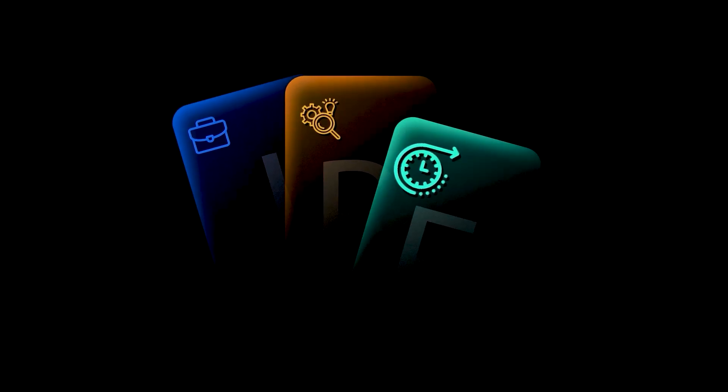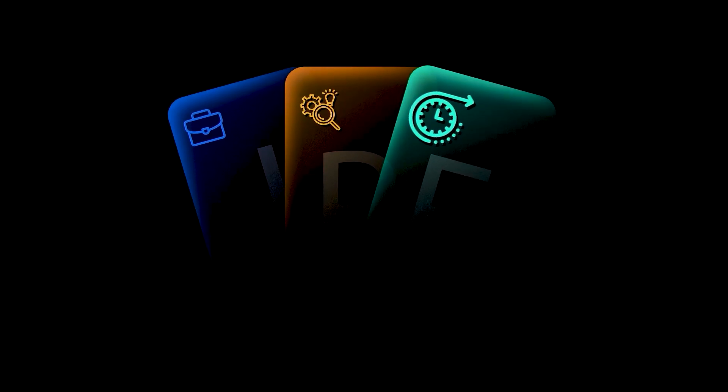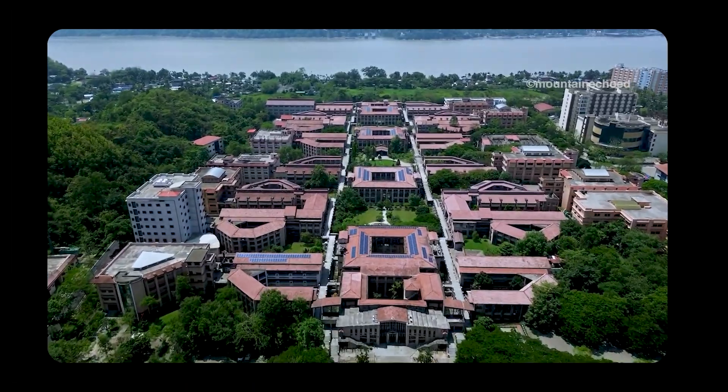So today I'm breaking down these degrees brutally and honestly on three things: job prospects, research opportunities, and future-proofing. Since we have tracked hundreds of graduates from DU to IIT to IISER and top research institutes of India, the truth might surprise you. Let's start from the bottom.